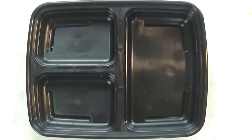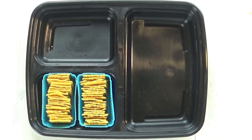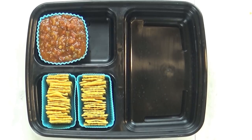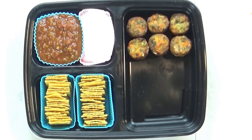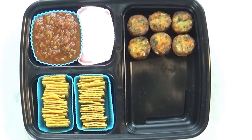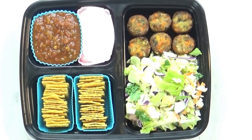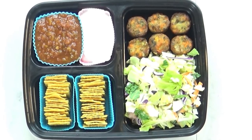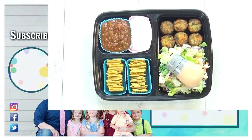Next up is lunch number four. I'm starting with some gluten-free sweet potato crackers and I'm also including some really yummy salsa and some sour cream so he can dip his crackers in there. It seems like a different combination but I know he'll love it. Next I'm adding a few of these veggie bites — I get these at Costco and there's sweet potato, carrots, and onions in there. In the last section I'm adding as much chopped salad as I can fit, and in this little container I have some barbecue ranch dressing.